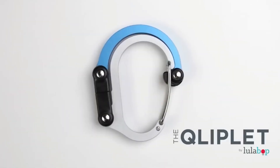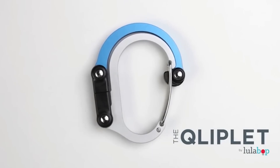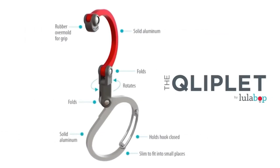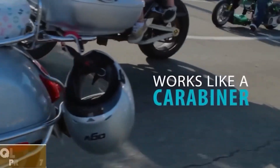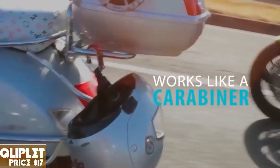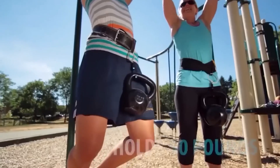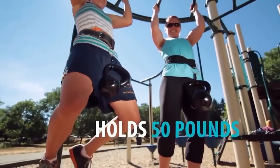Lulabop Cliplet. Free your hands and do more — that's what the developers of this carabiner suggest. They claim it's the world's Swiss army knife of carabiners, although it's not suitable for rock climbing. However, it transforms into a hanger and can hold about 23 kg.